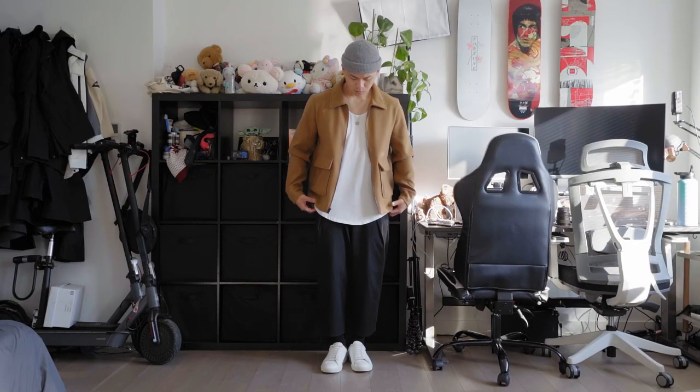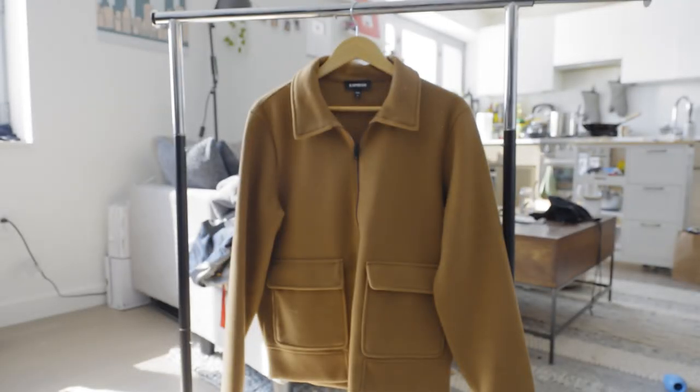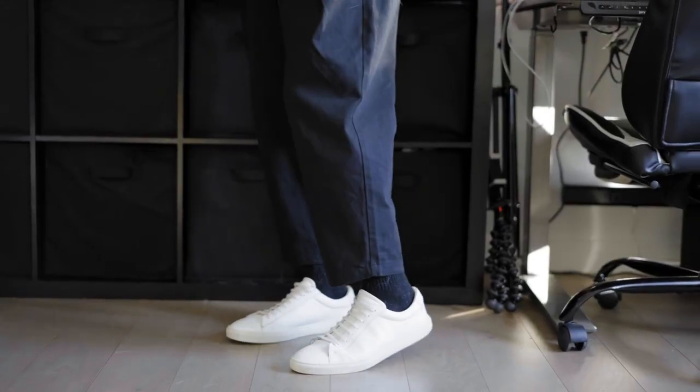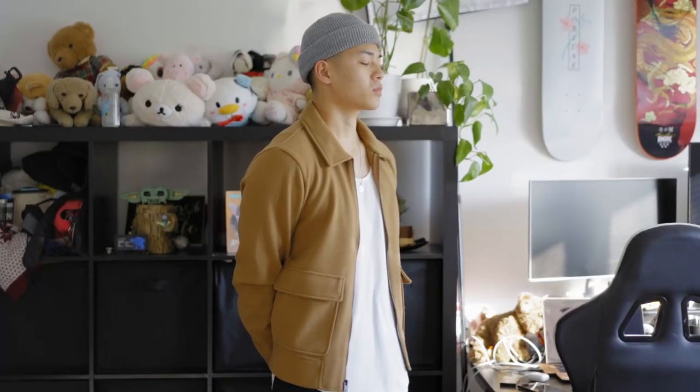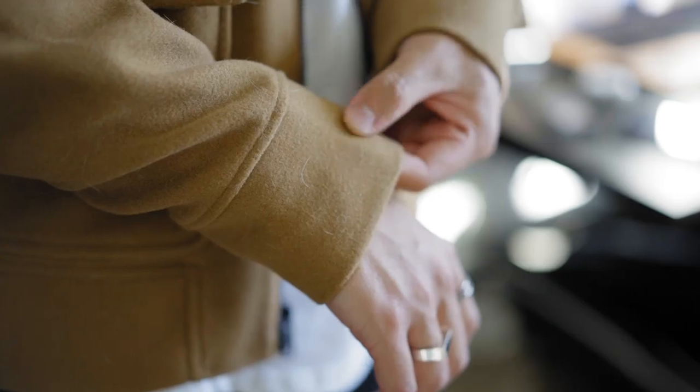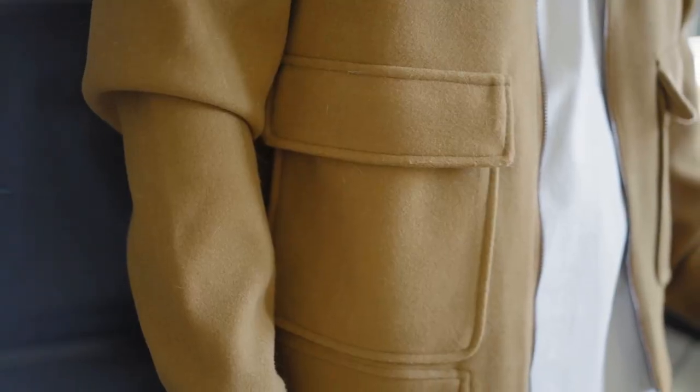Now let's move it more towards that traditional route of how to rock this piece. We got on the camel colorway with the white tank top as well, but I'm throwing on some wide fit trousers that taper down very nicely, a gray beanie, and some simple white leather sneakers. This is a super chill spring outfit. Sometimes the simpler, the better. Olive and camel is always a go-to color combination and a great piece for the springtime.